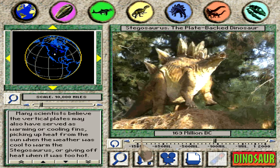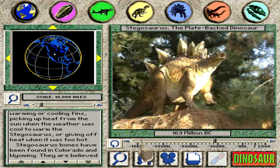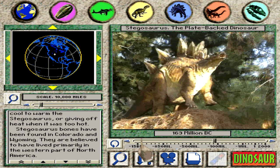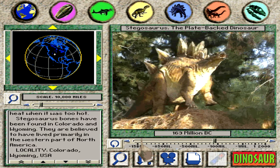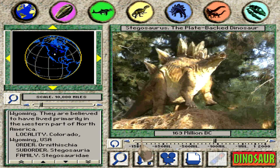Many scientists believe the vertical plates may also have served as warming or cooling fins, picking up heat from the sun when the weather was cool to warm the stegosaurus, or giving off heat when it was too hot. Stegosaurus bones have been found in Colorado and Wyoming, and they are believed to have lived primarily in the western part of North America.